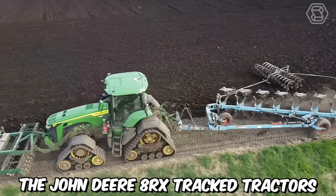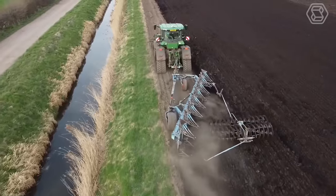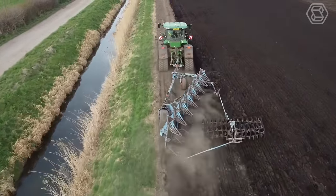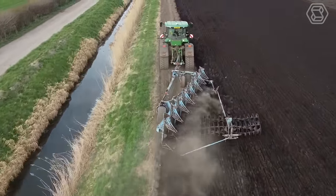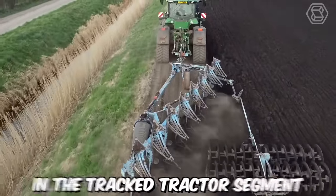The John Deere 8RX tracked tractors provide maximum ground traction, incredibly smooth steering even on short-turning paths, excellent stability on side slopes, and a wide field of operation. It's safe to say that these machines set a new standard in the tracked tractor segment.